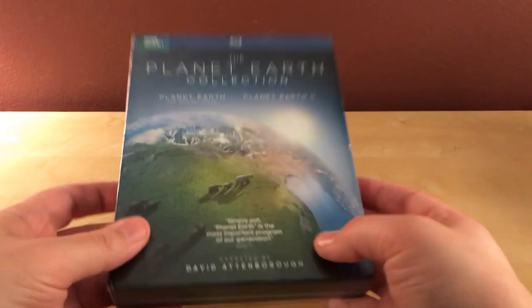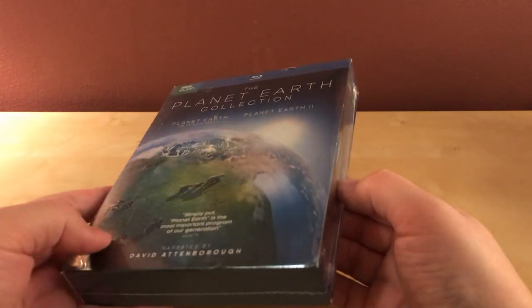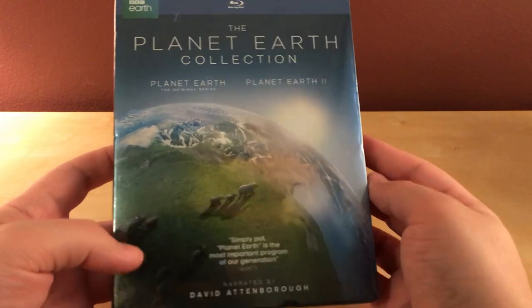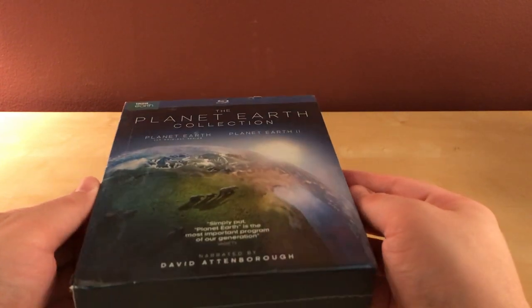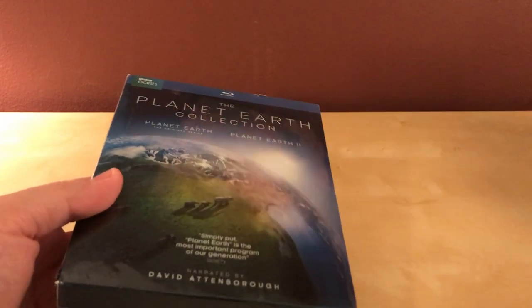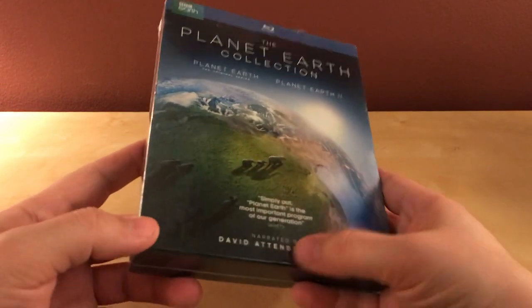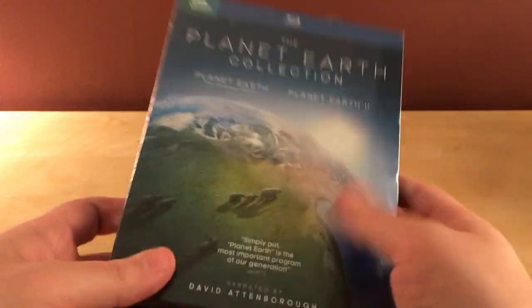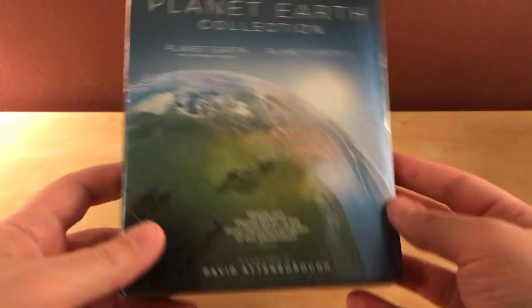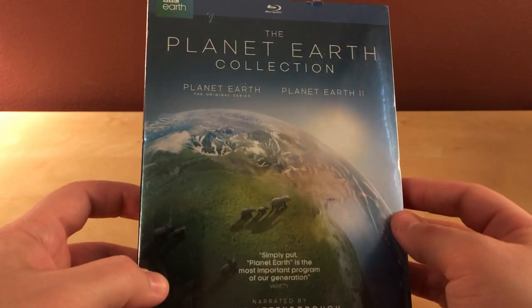Hey, what's up guys, I've got a quick unboxing here for you. This is something that I ordered about a month ago. My wife and I were on a Planet Earth kick — we were watching a bunch of them on Netflix: Planet Earth, Frozen Planet, Life — and I thought it was cool. Anyway, I should probably mention what I'm looking at here is the Planet Earth collection.